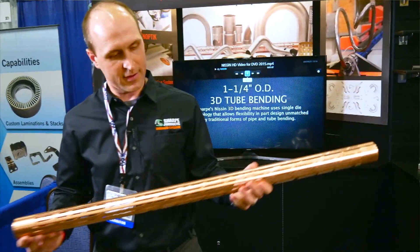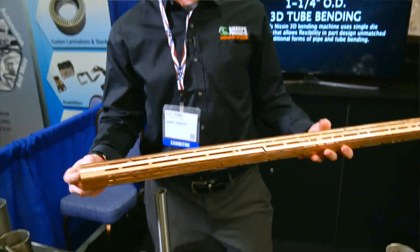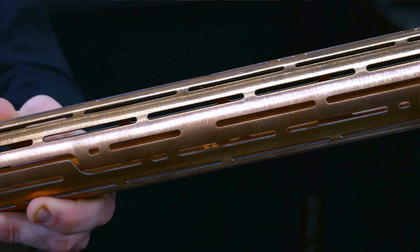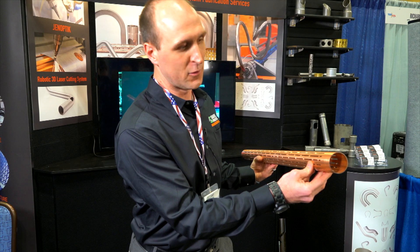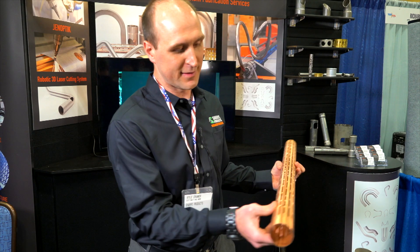We are ISO 9001 certified. This is a copper tube that was cut on our tube laser. You can see the cleanliness of that cut both on the outside surface and the inside surface of the tube — straight off of our tube laser.